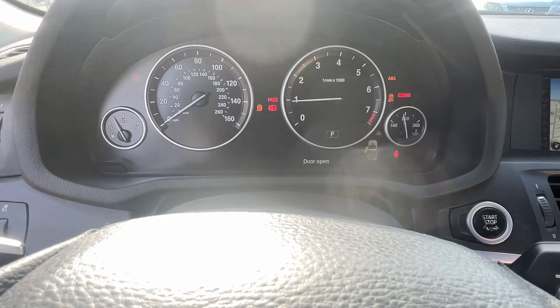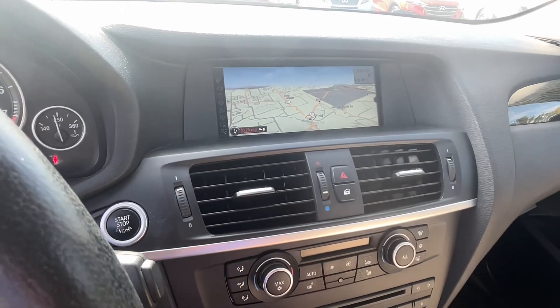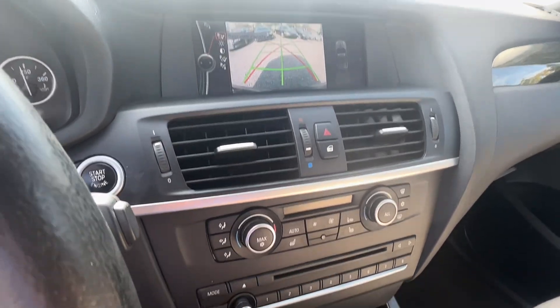You'll see no lights on the dash. Got push-button start. There's your navigation. Backup camera. All your climate controls, heated seats, radio controls.